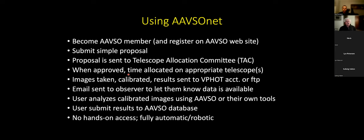To summarize: become an AAVSO member, submit the simple proposal, and that proposal is sent to a telescope allocation committee whose main purpose is to make sure what you're asking for is reasonable — not that your science is better than somebody else's, just that the telescopes are capable of doing it. If the proposal is approved, time is allocated on a telescope (north or south depending on your target), images are taken and sent to you, you get an email that data is available, then you analyze and submit the data. There's no hands-on access to any of these telescopes — it's fully automatic and robotic.